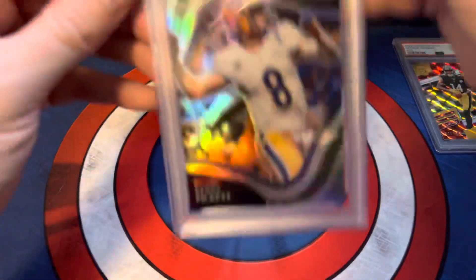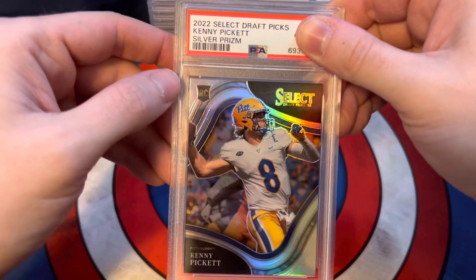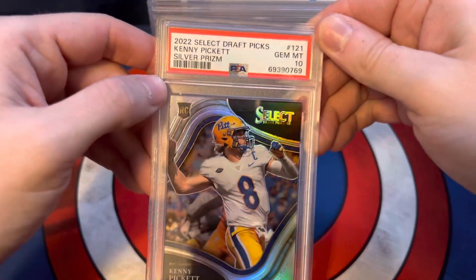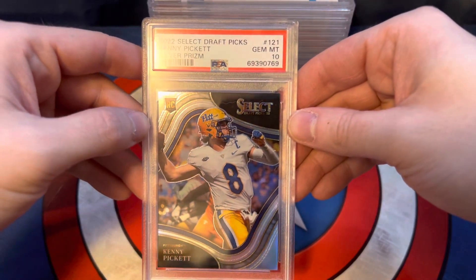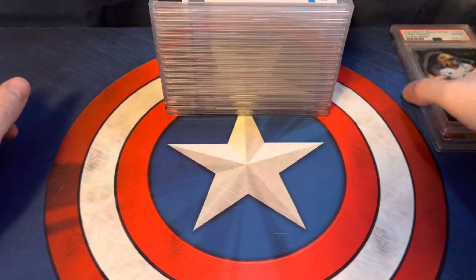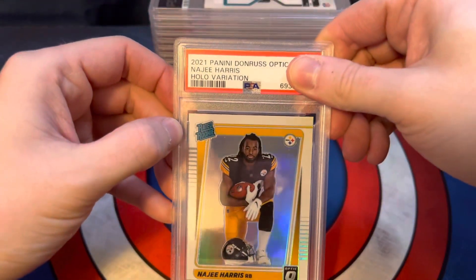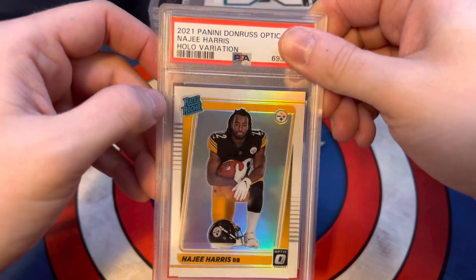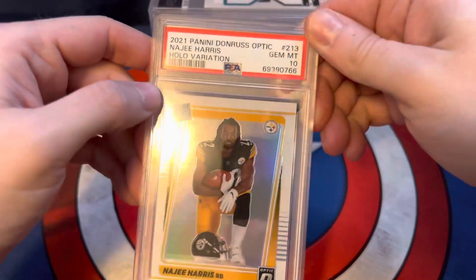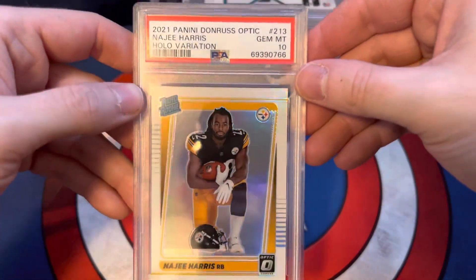Moving on. We got a 2022 Select Draft Picks Kenny Pickett Silver Prism, and this one also got a 10. I know it's collegiate, but still a PC card nonetheless. Next card here is 2021 Panini Donruss Optic, Naughty Holo Variation. This one also scored a 10. So we're doing pretty well — we're 3 for 3 on 10s.